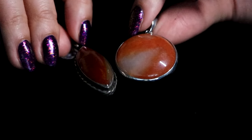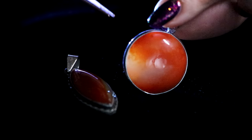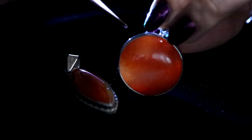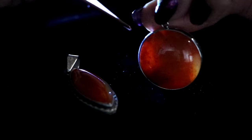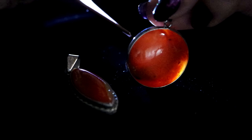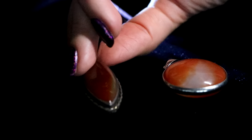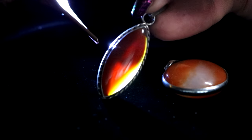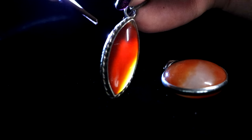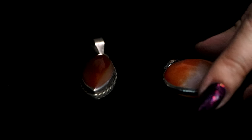Here are two of my carnelian necklaces. Carnelian is a wonderful stone of passion, sexuality, sensuality, creativity, self-love, and your feminine power. It works with your sacral chakra, and it's a beautiful, gorgeous orange-red. So I have two of them — this one was a gift, and then this one I purchased. I actually have a vlog video of how I purchased it.